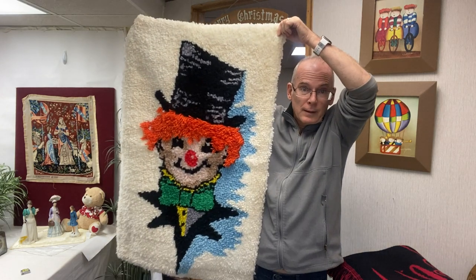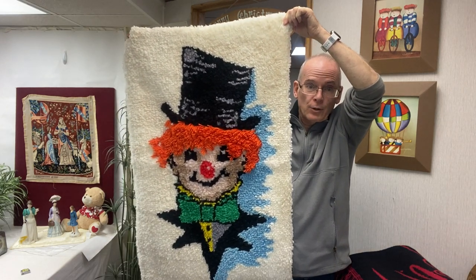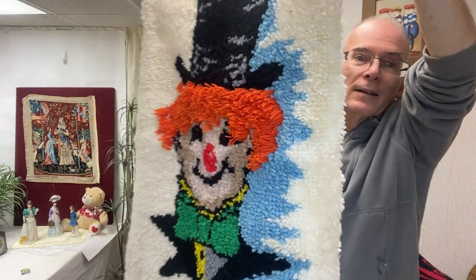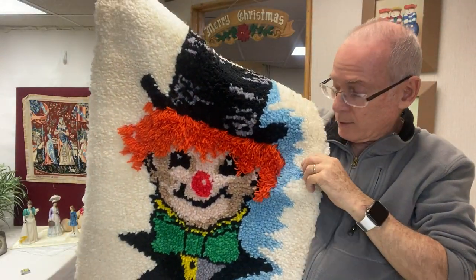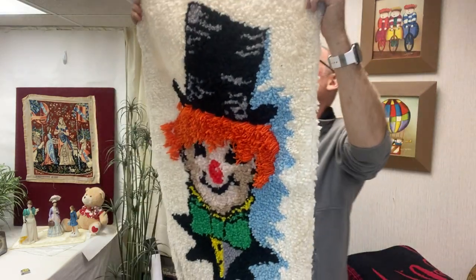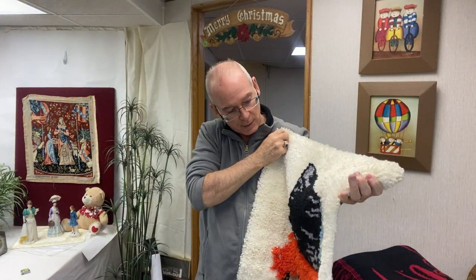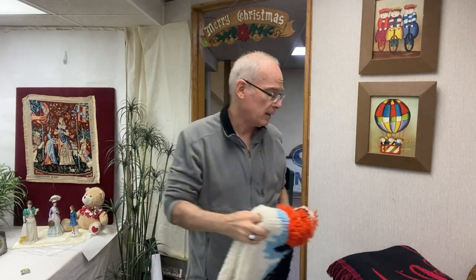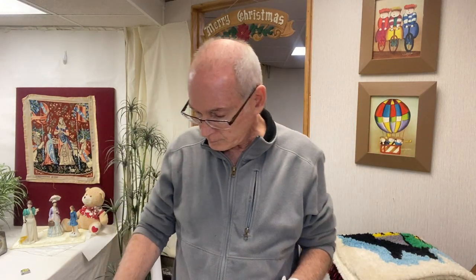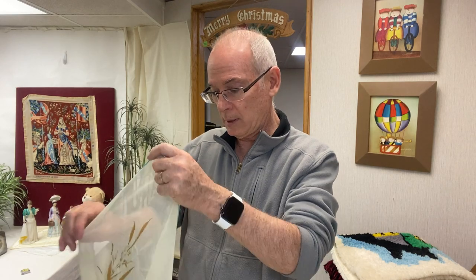And then — I know some of you won't like it, but some of you will — it's a clown latch hook. Isn't that great? I love it. You can see his hair is much longer than the rest. It does need some cleaning, so I was going to throw it in the wash. I paid $2 for that. Clown stuff and latch hook are both collectible — that's why I picked it up. Just have to do a little work cleaning it up.